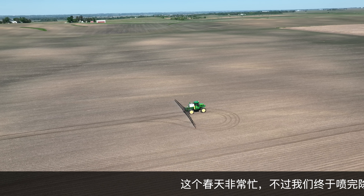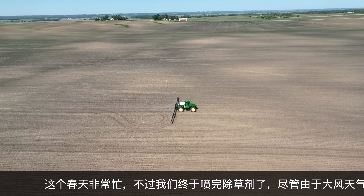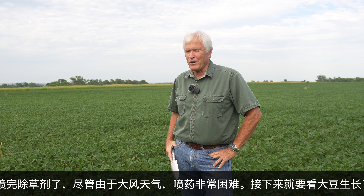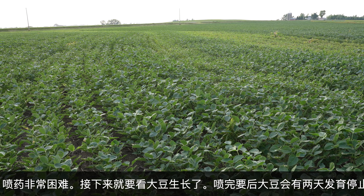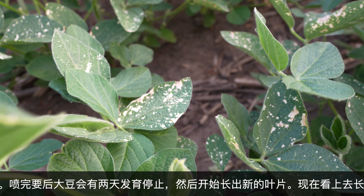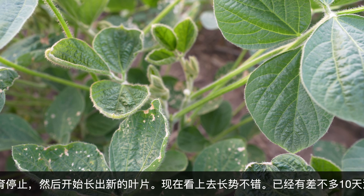Been busy spraying. We completed our spraying now, and that's a good thing. It's been very difficult spraying this year with all the wind we've had, very strong wind. We're moving on now, and also the soybeans — these soybeans are really taking off. A lot of times when you spray them, they'll get set back a day or two from the spray, and then they start popping new leaves out. They're growing now, looking good.